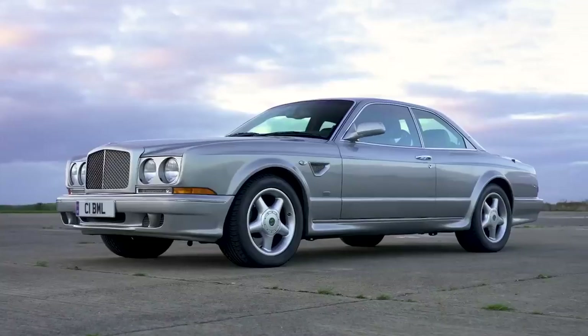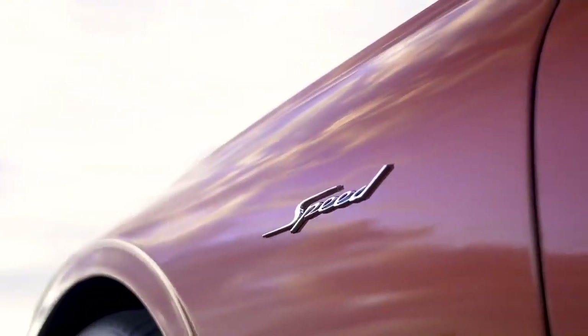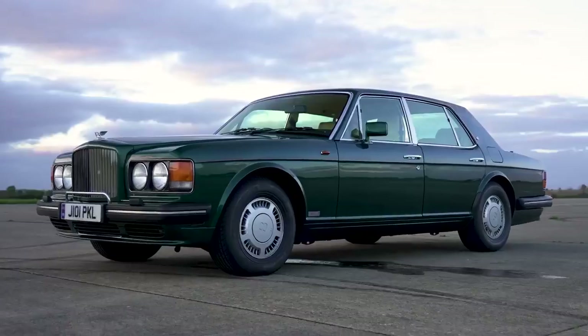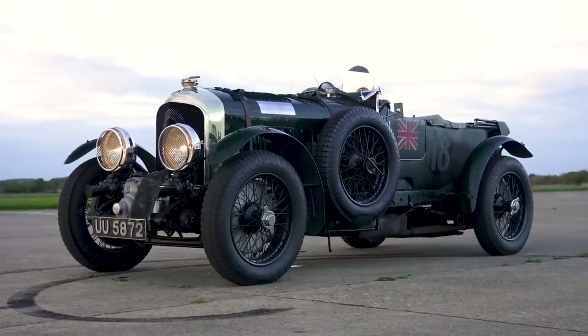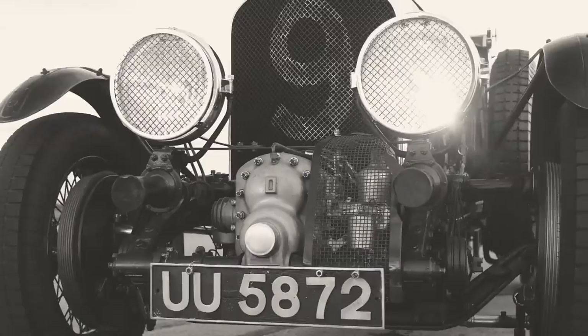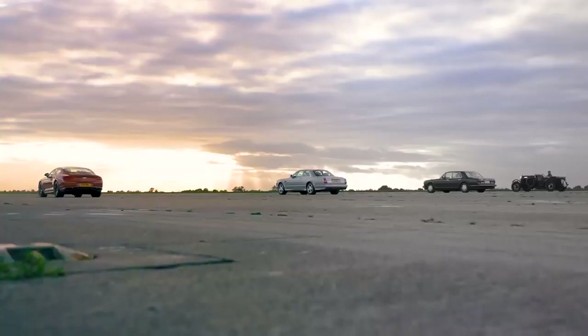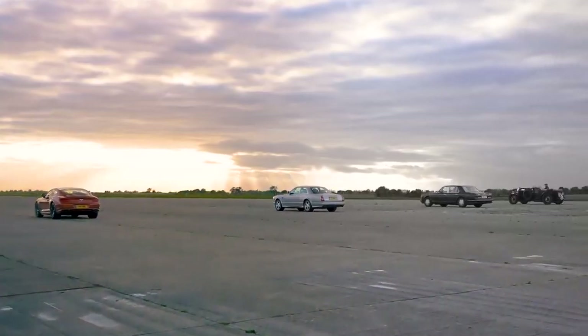Hi, how are you? Matt Wattenay from CarWow. I'm sat in a Bentley Continental R Mulliner. Next to me that way is a Bentley Continental GT Speed, the very latest car. Next to me that way is a Bentley Turbo R, and at the far end is a Bentley Blower from almost 100 years ago. We're going to have a drag race because I want to see exactly how much Bentley's performance models has changed throughout the years.